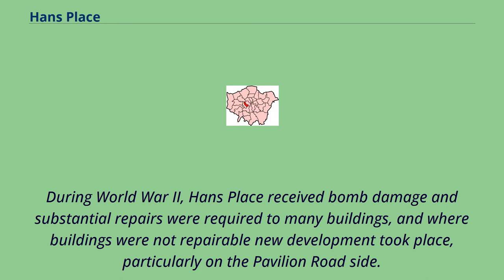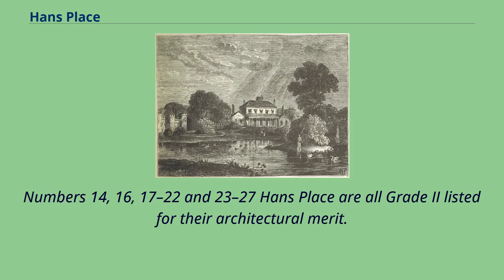During World War II, Hans Place received bomb damage and substantial repairs were required to many buildings, and where buildings were not repairable new development took place, particularly on the pavilion roadside. Numbers 14, 16, 17-22 and 23-27 Hans Place are all Grade 2 listed for their architectural merit.